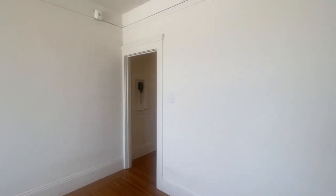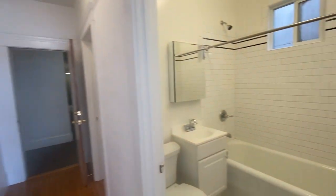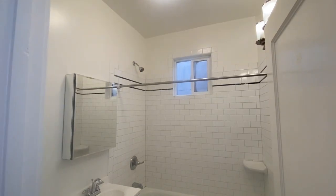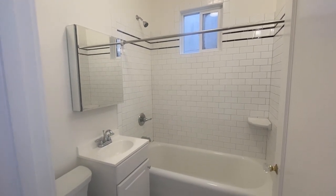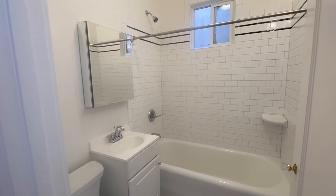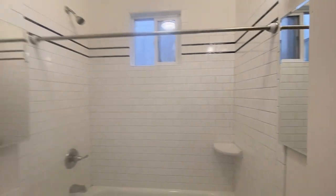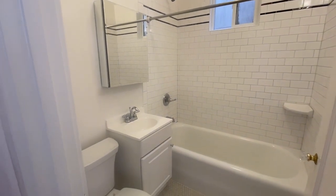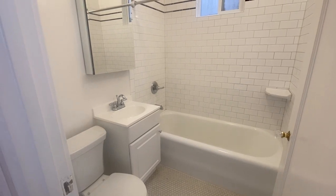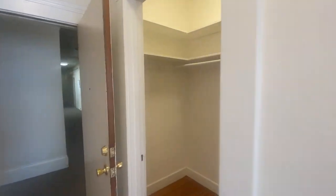Moving on, here's the bathroom. There are nice black and white tiles around the tub, shower over tub, mirror vanity chest — and actually another one here, so there are two — plus a cabinet under the bathroom sink for storage and original tile floor in the bathroom.